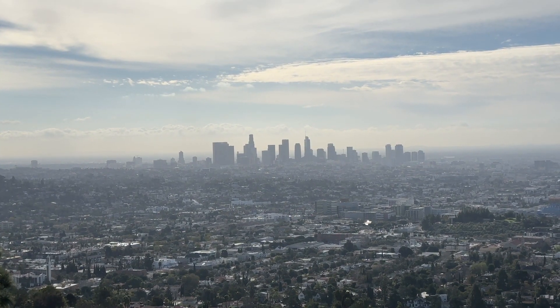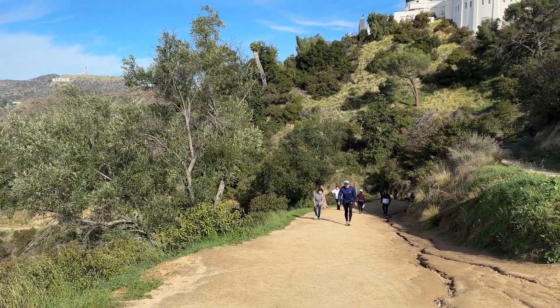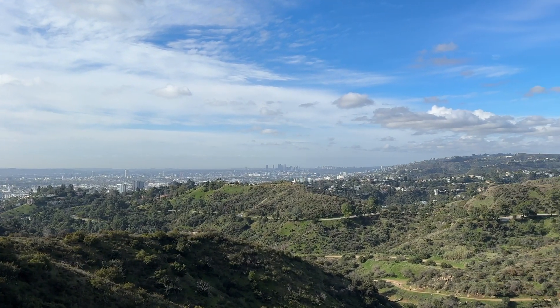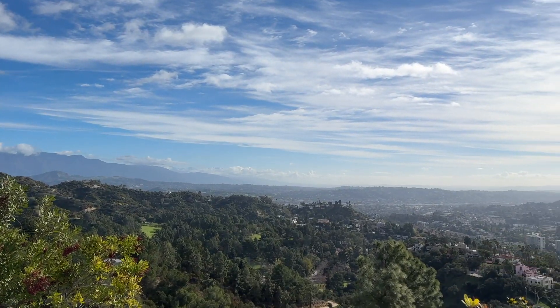If you are only interested in the park, there are parking lots at the base and you can hike to the top, but it is quite a long slog up the hill. The park was definitely worth the drive. However, I would check the weather and smog forecast before going, as having clear skies elevates the experience.